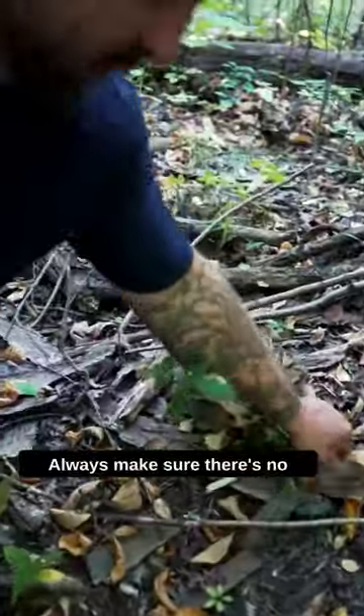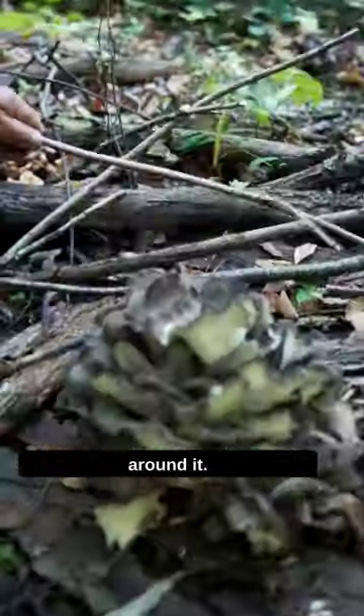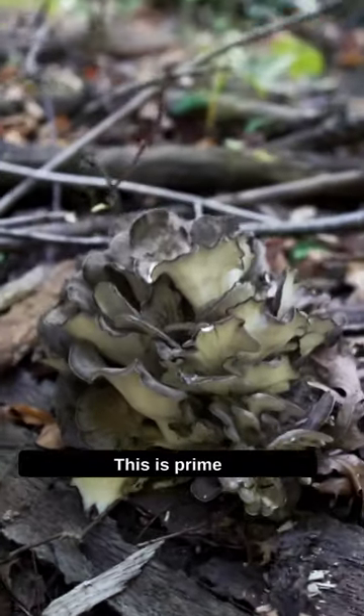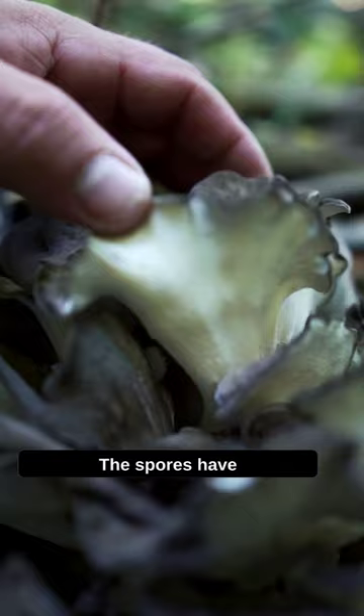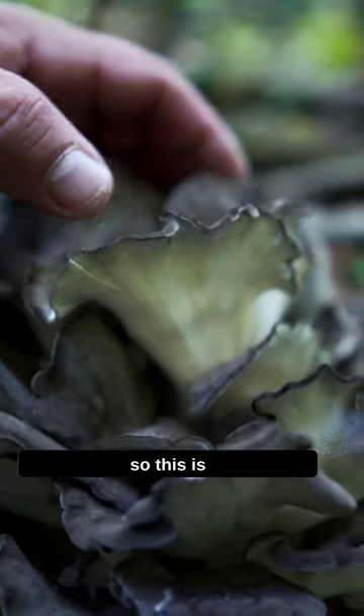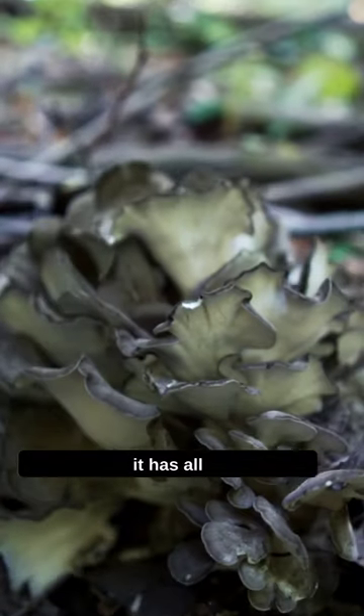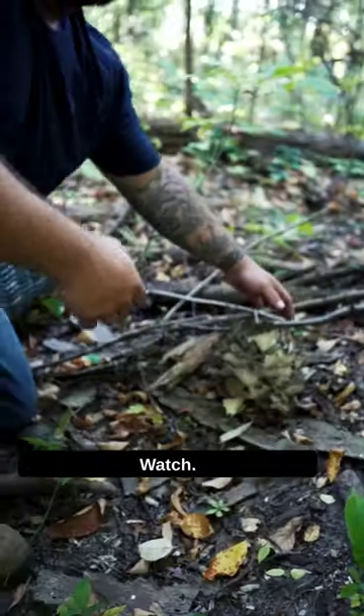You always want to make sure there's no poison ivy right around it. That's a pretty one — great color. This is prime right here; the spores have not dropped yet, so this is prime. Out of the woods, you want to pick it before it has all the pores in the bottom opened up. Watch this guy.